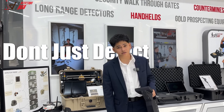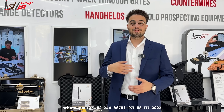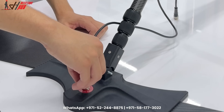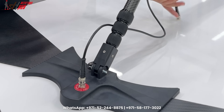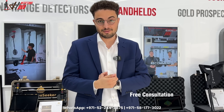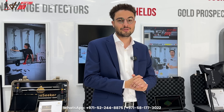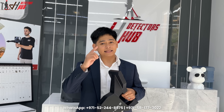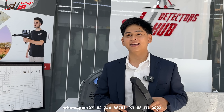Don't just detect — discover gold with OKM. Come visit us at Detectors Hub. Our experts are ready to give you hands-on demonstrations on the machines, whether physically in our showroom in Dubai or through online sessions. We offer free training and free consultation on all machines to help you get one step closer to finding your treasure. Feel free to connect with us on WhatsApp — yalla habibi, come to Dubai!